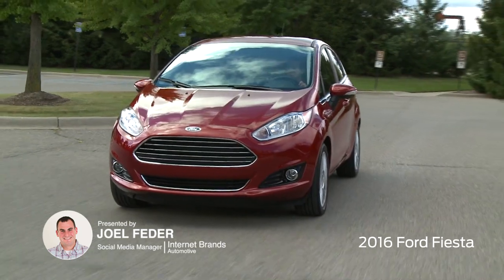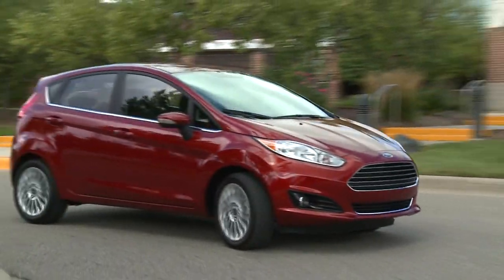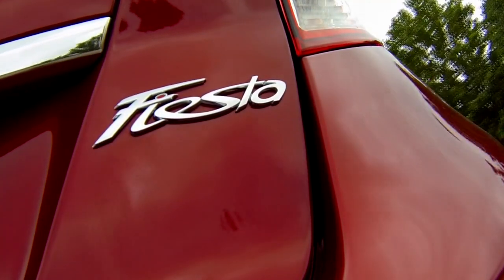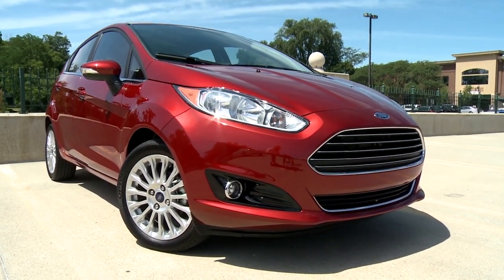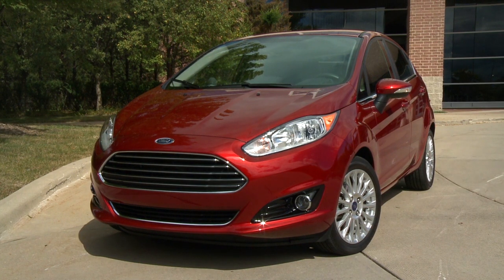The Fiesta is the smallest Ford sold in the US — a subcompact hatchback or sedan. It's economical but endearing no matter which body style or drivetrain you choose. The Fiesta competes with cars like the Kia Rio, Honda Fit, Hyundai Accent, and some versions even the Mini Cooper and Fiat 500.